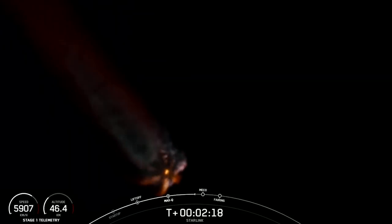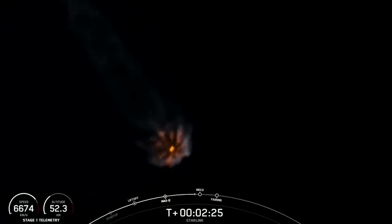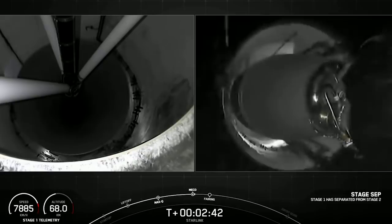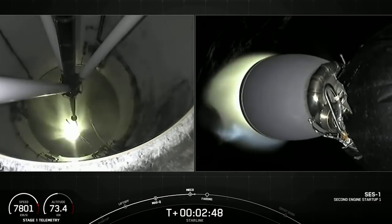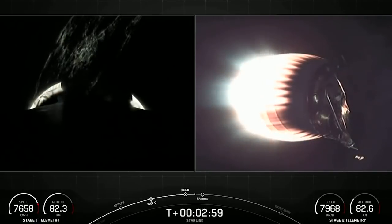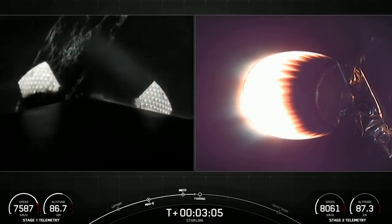That main engine cutoff event is taking place in about 10 seconds. Great shot there of the vehicle prior to MECO. Main engine cutoff. Stage separation confirmed. All three of those events happening in quick succession prior to MVAC ignition. On the left-hand side of your screen, you can see the Space Coast illuminated by the nightlights — that's an awesome shot. There as we see the grid fins beginning their deployment.